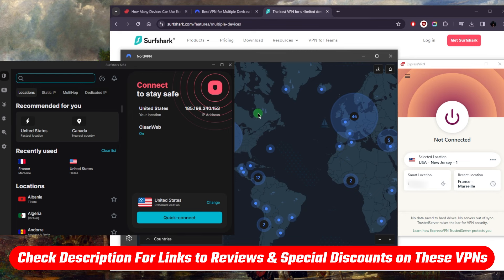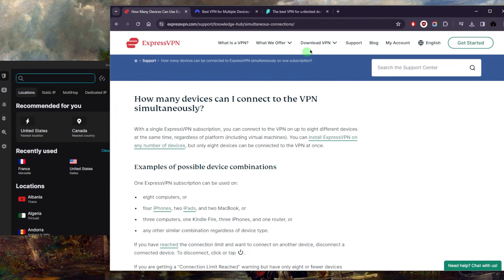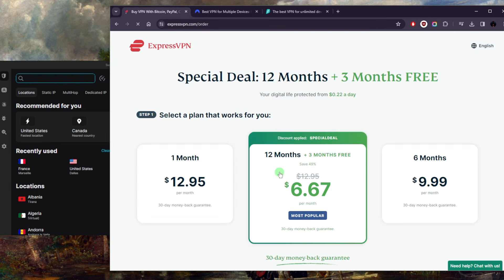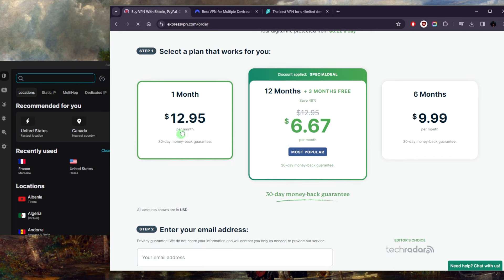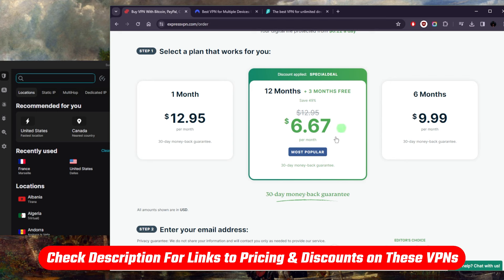If you'd like to learn a little bit more about these VPNs, you'll find the full reviews down below, as well as links to pricing and discounts. If you do end up buying any of them, I'd definitely recommend going for a longer-term plan that saves you more in the long run — unless you only need the VPN for a month. Don't keep re-subscribing to the expensive monthly rate when you can save a lot more using the link in the description.